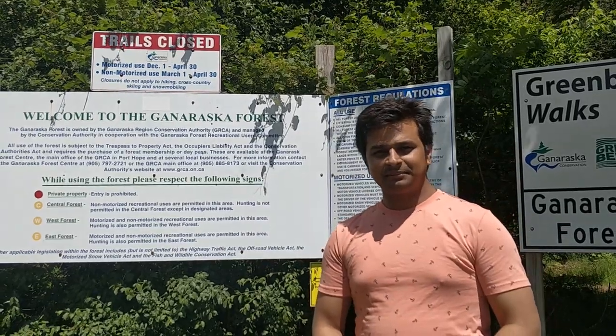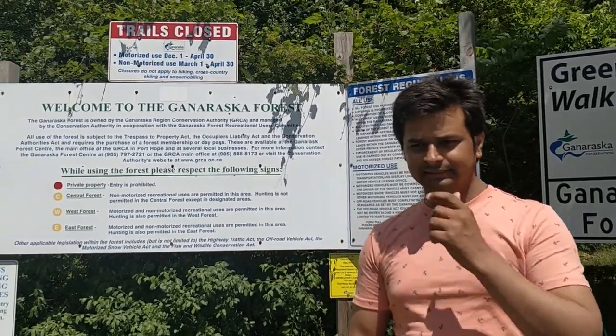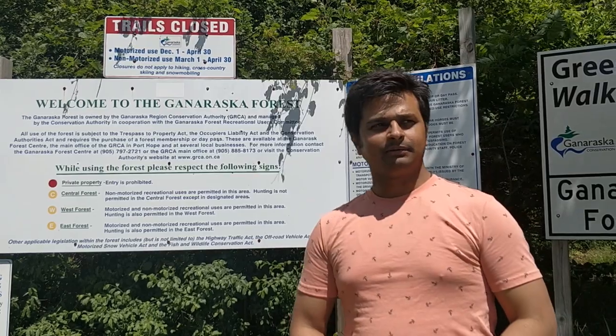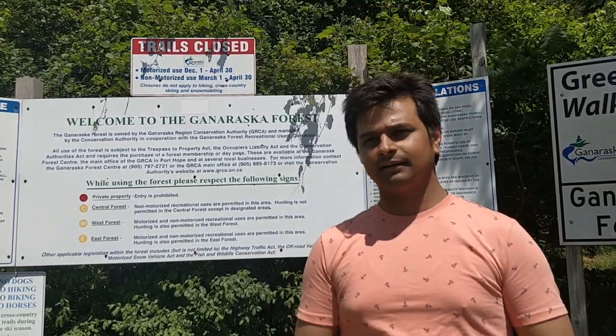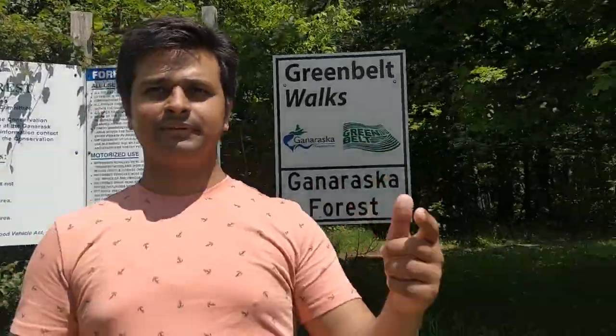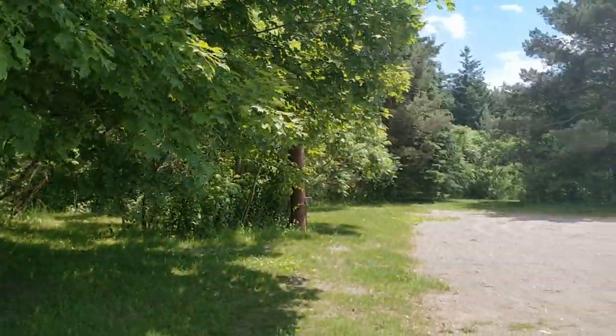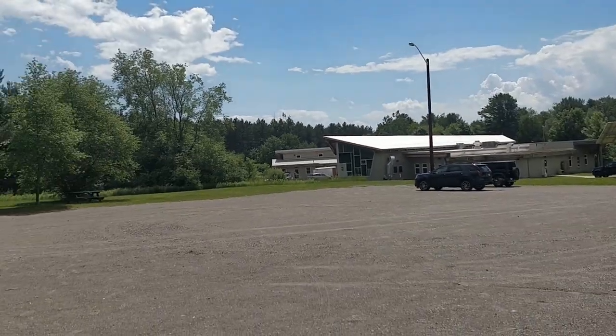Hey guys, Neeraj from step2inbound.com. I have been exploring a lot of off-road places within Ontario. I'm in southern Ontario and we are at the Gunnaraska Forest Centre. Right behind me is the main office building where you have to go and get your tickets. If you need to buy something, use washrooms and stuff like that, this is the place to go.